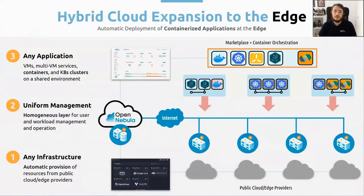We are going to start by talking about how this hybrid cloud expansion to the edge works. You can deploy automatically any infrastructure using the OneProvision 5-edge graphical user interface — you can go there and deploy any infrastructure in any cloud provider that we support. Then you have uniform management of everything that is working at your OpenNebula instance, including your on-premise infrastructure and the public resources you have deployed using OneProvision 5-edge. And then you can run any application on top of this infrastructure that you have deployed.